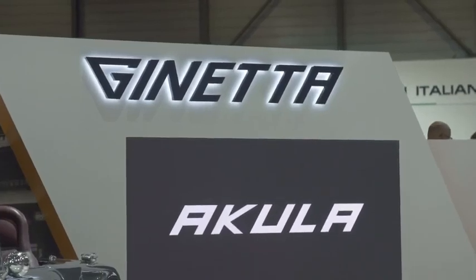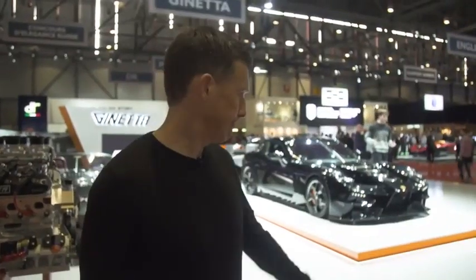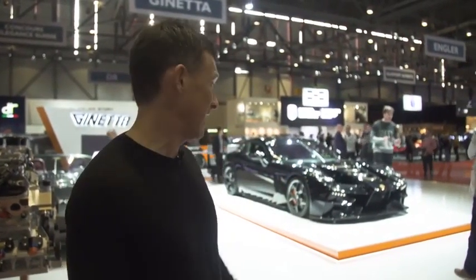Jannarelly normally does race cars, but now they've done a road-going supercar. There it is — it's called the Akula. It doesn't look cool at all, though. In fact, it's quite ugly. Sorry, Jannarelly.